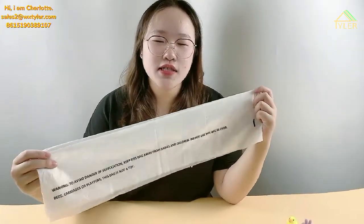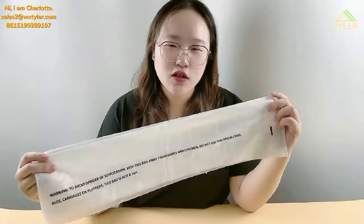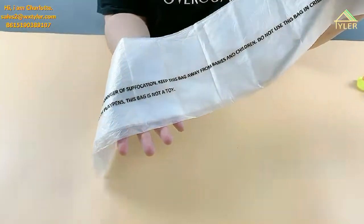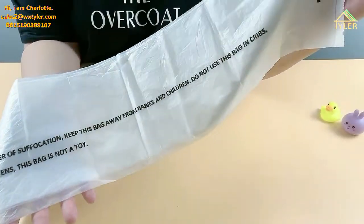The starch gives this bag an extra soft touch. There is only one color printing on this bag, but we also support multiple color printing. You can print your logo on the bag.